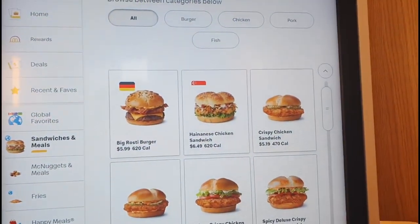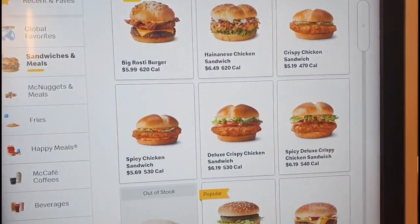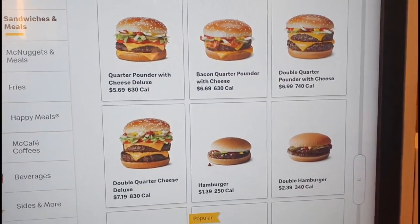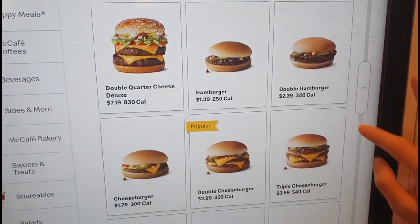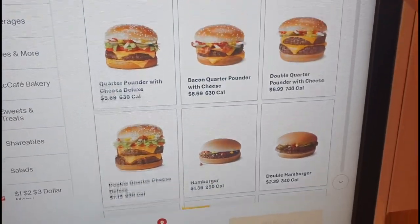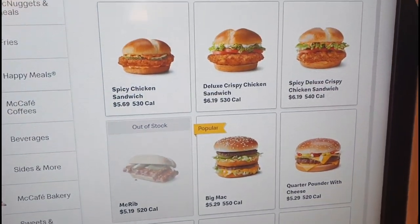Okay, so here is the lunch menu. We ordered it as takeaway since we couldn't eat anymore. The big rosti burger, bacon and cheese waffle flavor fries, and the Hainanese chicken sandwich actually caught our attention.